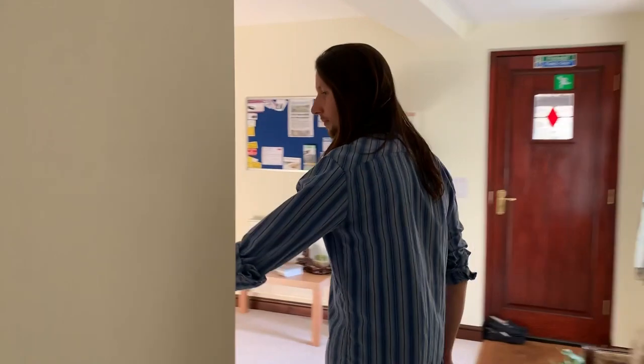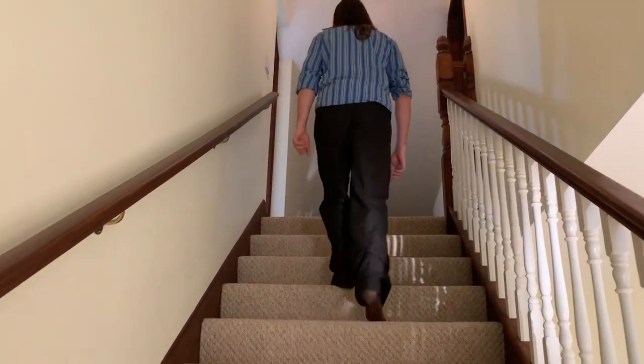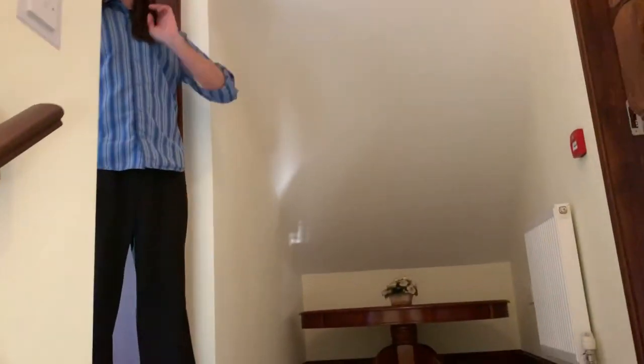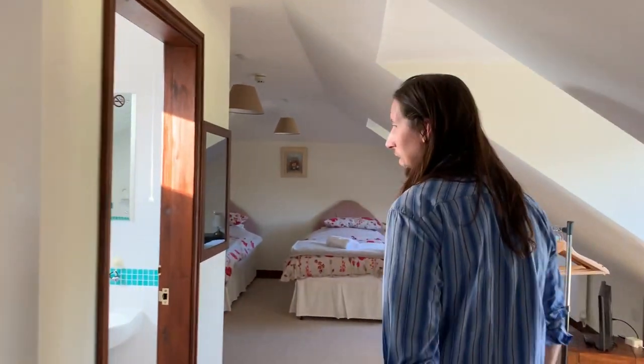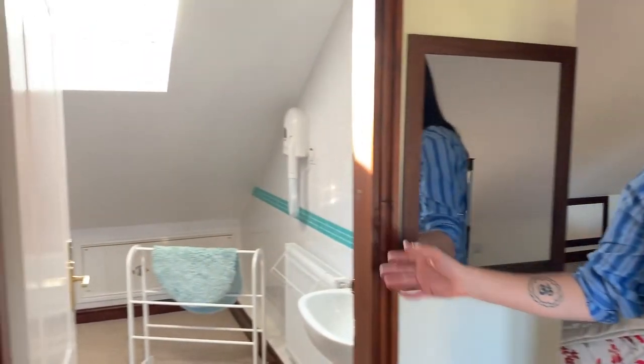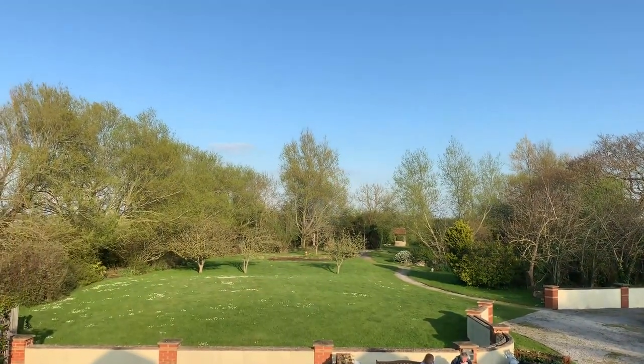Now I'll take you upstairs. This is bedroom number seven — lucky number seven. Triple room again with single beds and headphone jacks. Shared en suite room with shower and toilet. If you take a look outside through the window, you'll have a nice view of the gardens, and that's where the sunrise takes place in the mornings, which is very beautiful.